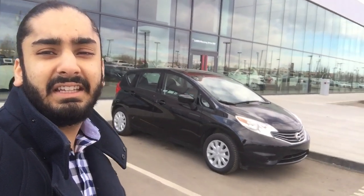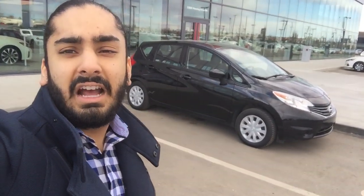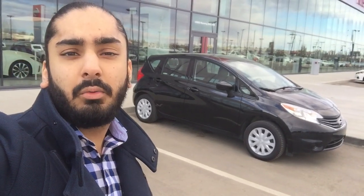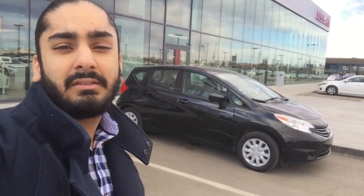And that for you is the 2015 Nissan Versa Note. If you have any questions, please don't hesitate to call me at 780-456-1449. Once again, my name is Gagan Oleg and I'm looking forward to earning your business. Thank you.